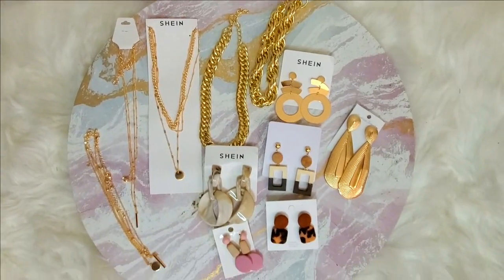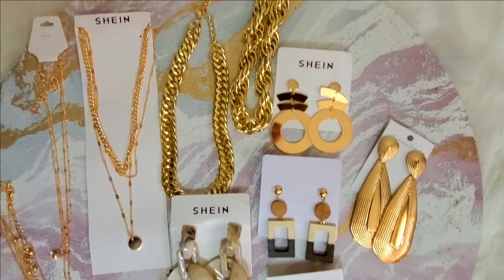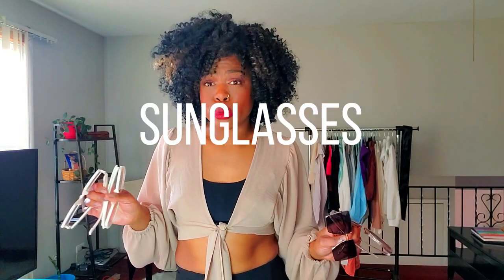Okay beauties, like I stated, this is a massive haul, so we're gonna jump right into it. The first things we want to focus on are accessories — I purchased some jewelry, some sunnies, and some handbags. I'm not going to try on the jewelry, I'm just going to show you real quick and then we're going to move on into the sunnies. I purchased four pairs and want to try them on real quick. If you are new to my channel, I love sunglasses — my collection is crazy!